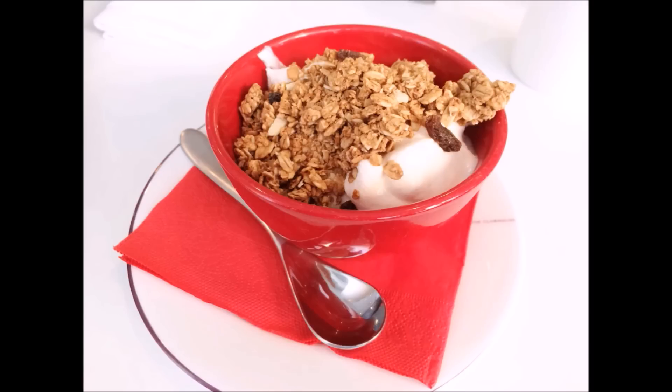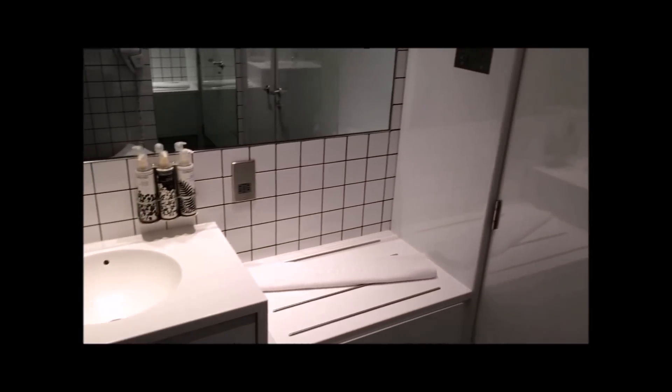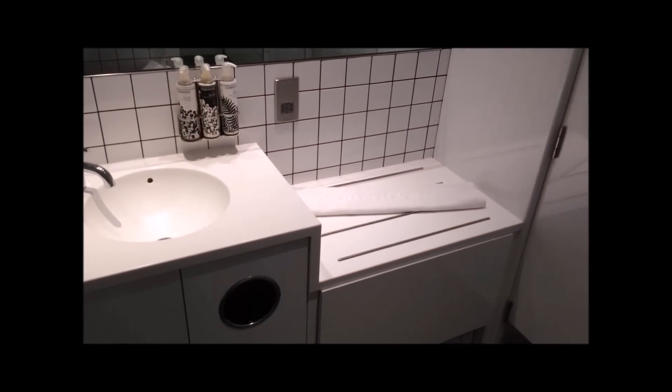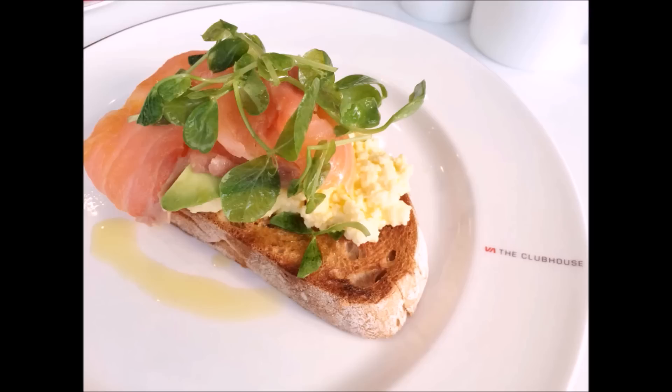Is Virgin Atlantic the best service in the world? No, sadly not. However, pound for pound, dollar for dollar, I do not believe you will get a better upper business class service anywhere in the world. Also, on arrival into London, do check out the Revivals Lounge — it's excellent. It offers showers, massage, a full English breakfast, and the perfect way to revitalise yourself after that long journey before you hit the London traffic.